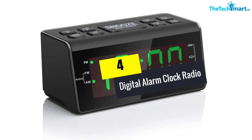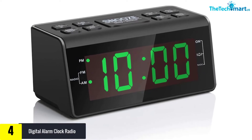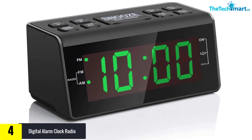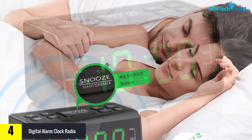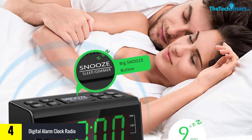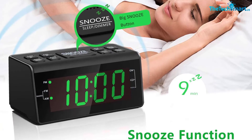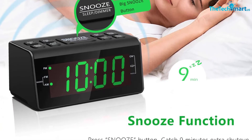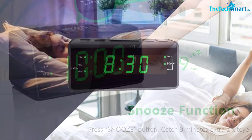At number four, we have the Digital Alarm Clock Radio, which is stacked with a range of important features. You can set the alarm to the clock buzzer or your preferred FM/AM station. Press the snooze button to set a sleep timer so you can doze off while enjoying your favorite music. Its LCD screen displays numbers in red.